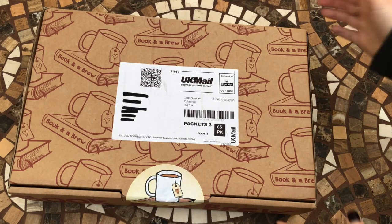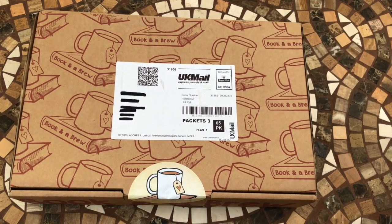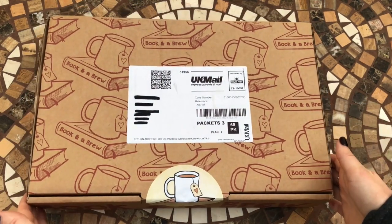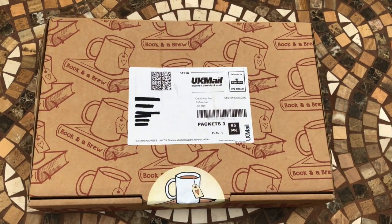Hey guys, welcome to Planning with Crystal. I'm here with the January 2018 Book and a Brew subscription box. It's a monthly subscription box, or you can get a one-off box every month, and it comes with a box of tea and a different book every month.